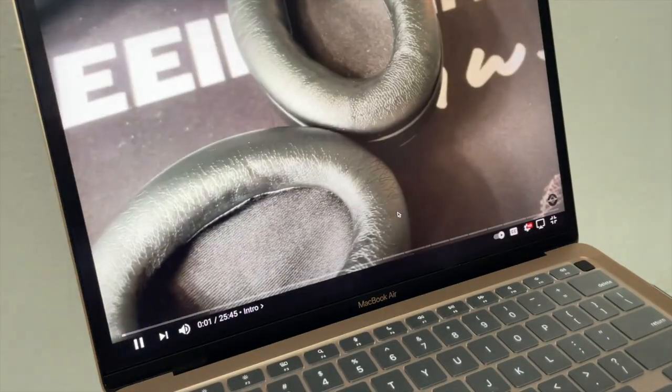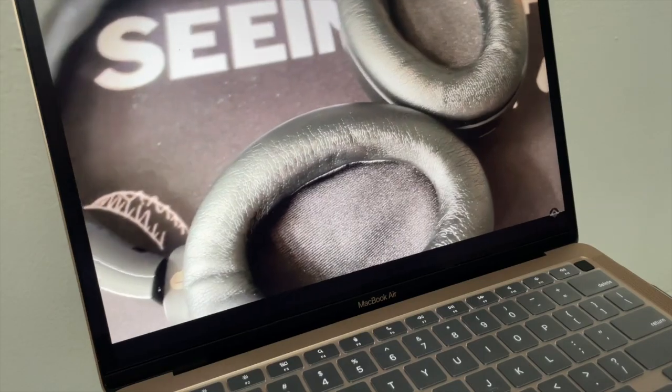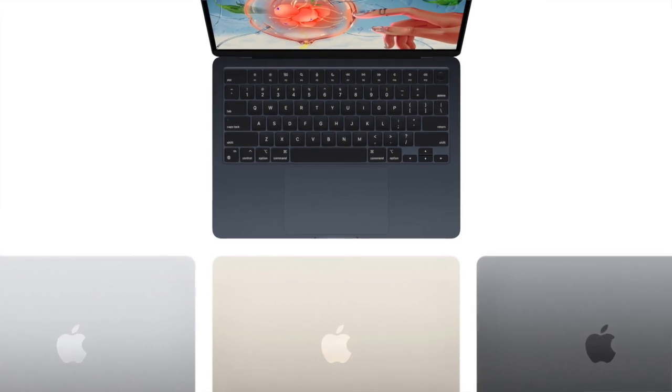Hi there, Johnny here. So in this video, I'm actually going to be talking about should you be getting the M1, or rather the 2020 M1 MacBook Air, or should you be getting the latest MacBook Air with the M2 chip?